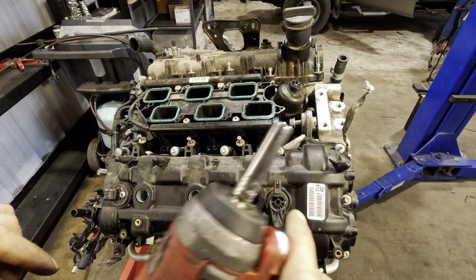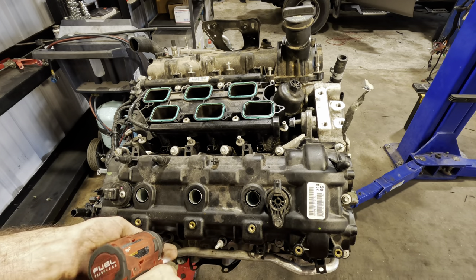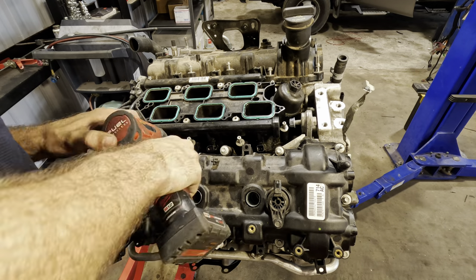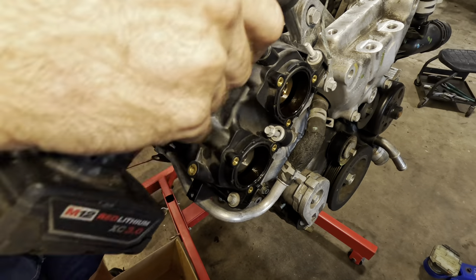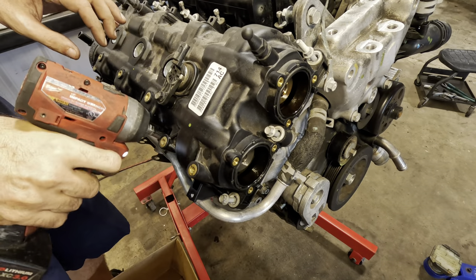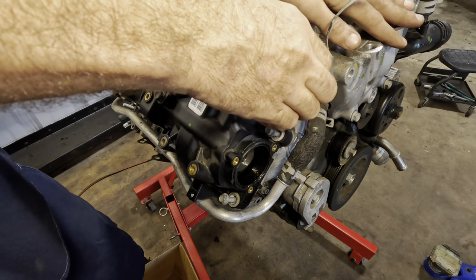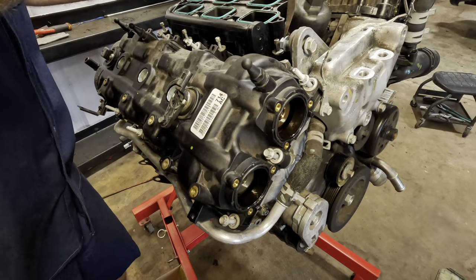We've got the 8mm in. Let's go ahead and get all these valve cover bolts off. Got a couple more here — that should do it for the perimeter bolts. Looks like it's not coming off easily; we'll need a pry bar.